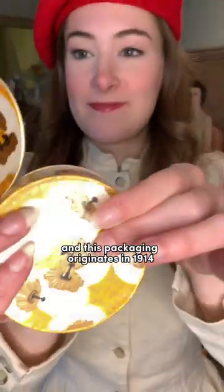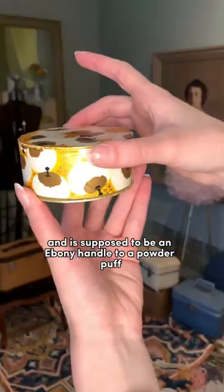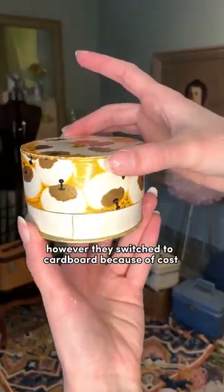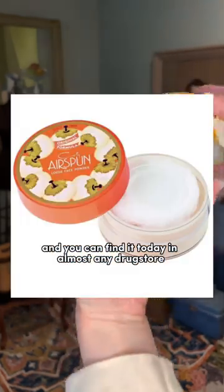This packaging originates in 1914 and is supposed to be an ebony handle to a powder puff. It was originally leather, then metal. However, they switched to cardboard because of cost, and you can find it today in almost any drug store.